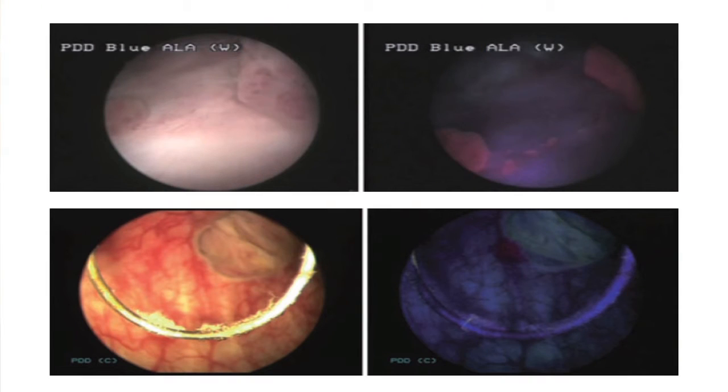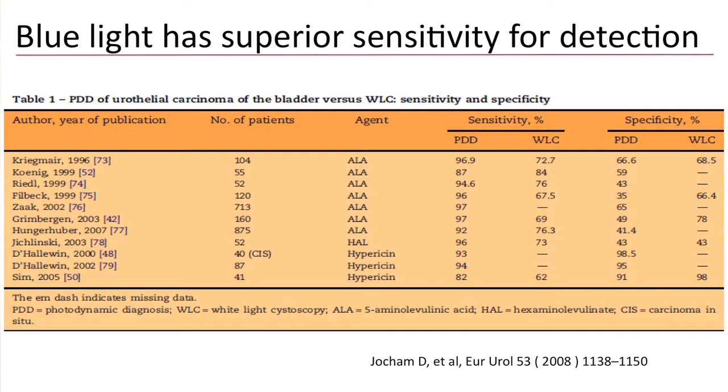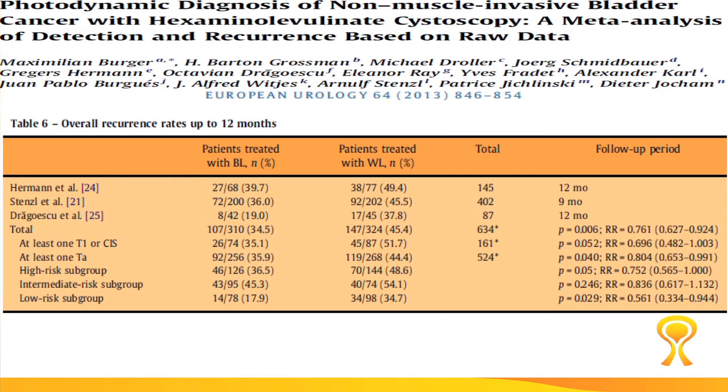If you detect it easily, you can also resect it completely, including any unidentified tumors that otherwise would not have been detected with white light cystoscopy, which is the traditional cystoscopy. There are quite a few studies looking at this technology showing that it definitely improves the sensitivity for detecting bladder tumors. It also improves early recurrences if you use this technology while resecting the bladder tumor.